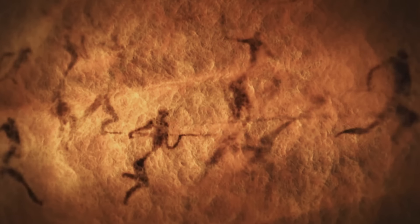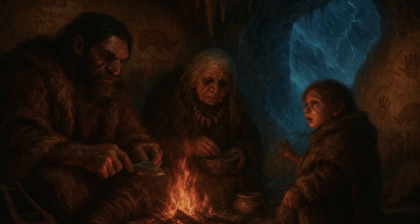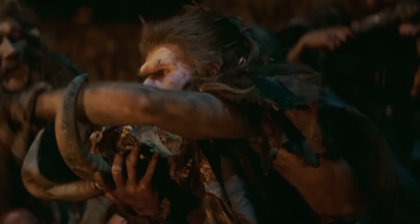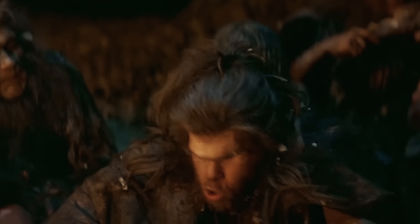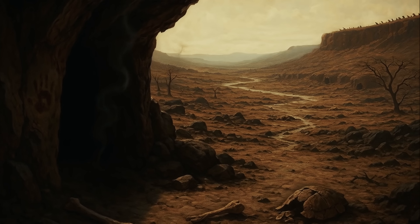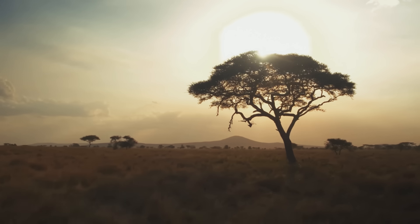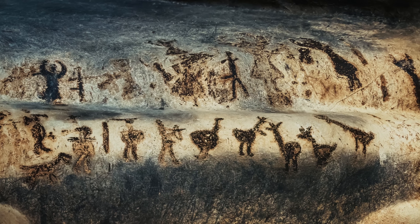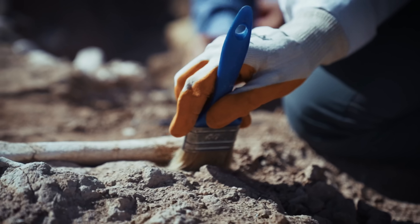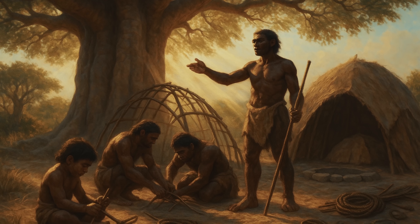When we think of prehistoric humans, the image that comes to mind is almost always the same — fur-clad figures crouched around fires in the mouths of caves, the flickering light dancing on rough stone walls. This caveman stereotype is so deeply embedded in our culture that we rarely question it. But here's the shocking truth: caves suitable for human habitation were incredibly rare, and for most of human history our ancestors lived completely in the open. The evidence is written in stone, quite literally. Archaeological sites across Africa, where human evolution began, tell a radically different story than the cave-dwelling narrative.